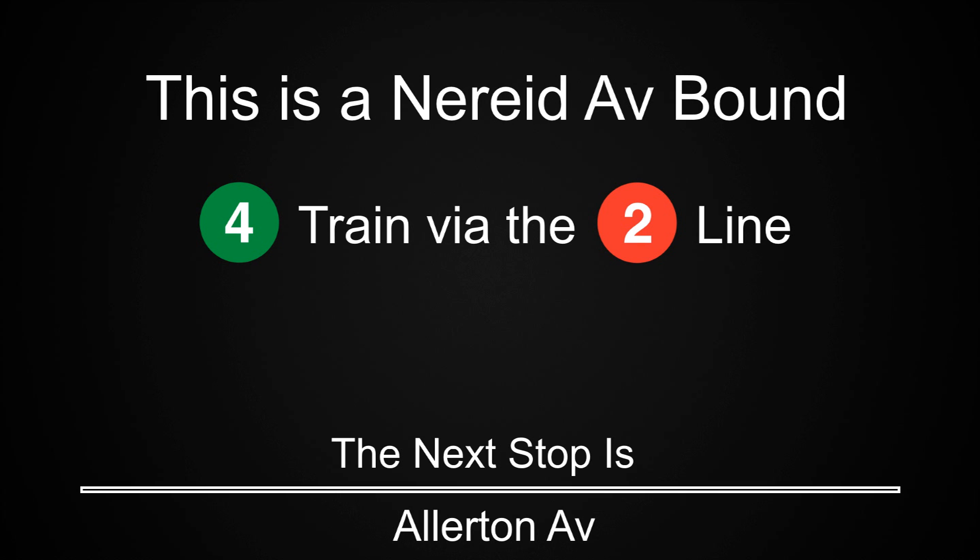This is a Nereid Avenue-bound 4 train via the 2 line. The next stop is Allerton Avenue.